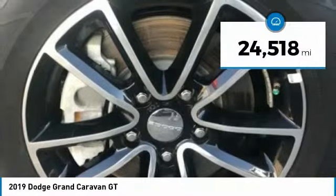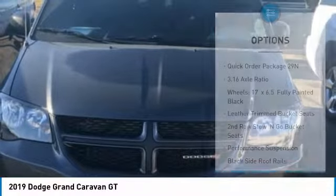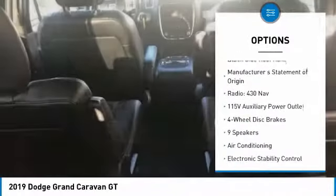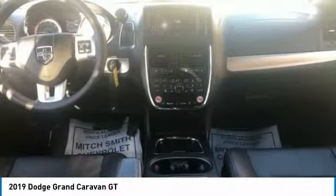This vehicle has less than 25,000 miles. Here are some of this vehicle's great options: traction control, power passenger seat, power lift gate, dual airbags, air conditioning, power steering, four-wheel disc brakes, universal garage door opener, heated steering wheel, heated front seats.